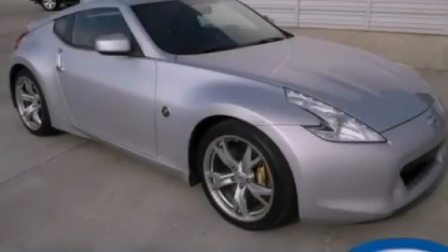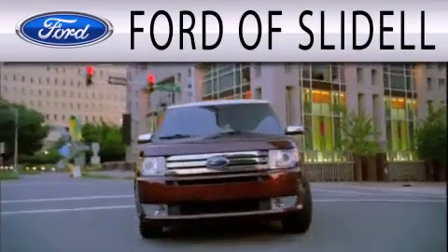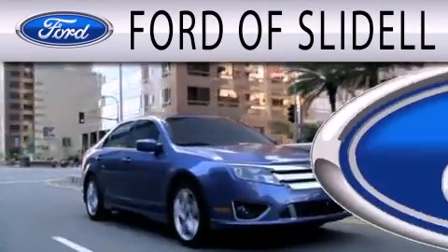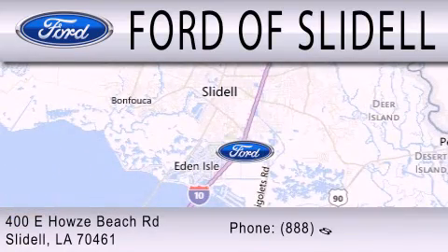Please call today to reserve this vehicle for a test drive. Ford of Slidell is dedicated to doing everything possible to ensure that the experience you have selecting your next vehicle is as pleasant as possible. We are located at 400 Howlsbeats Road in Slidell.